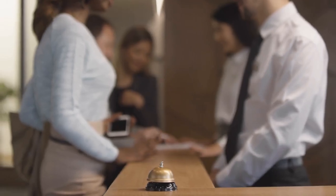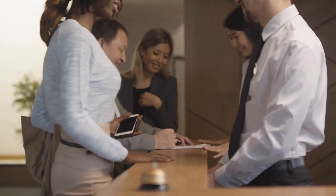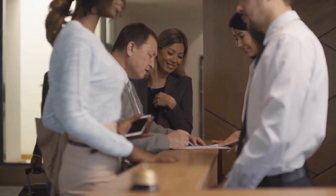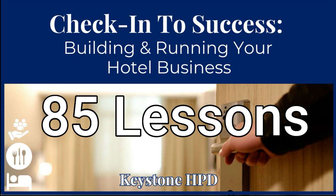Picture this: guests raving about your top-notch service, staff beaming with pride, and that fully booked sign flashing every single night. Sound like a dream? We're here to make it your reality. Here's the scoop: 85 juicy lessons. Watch them, hear them, or read them — your pick.